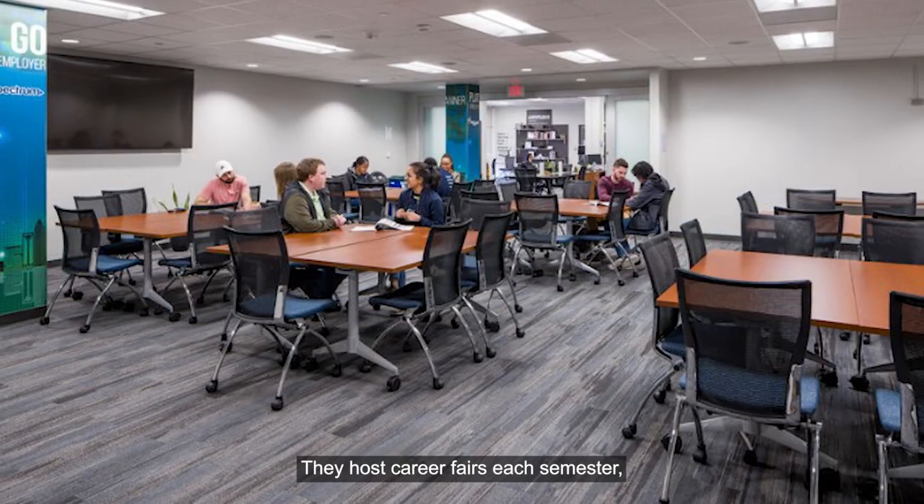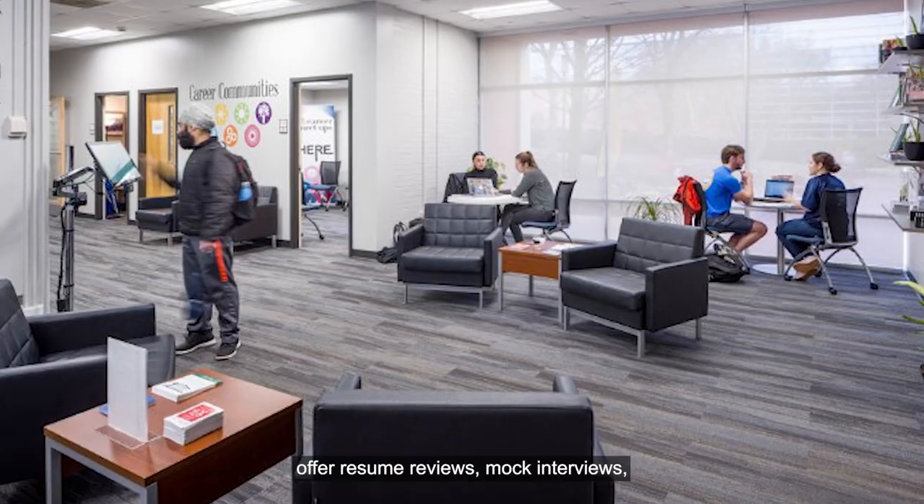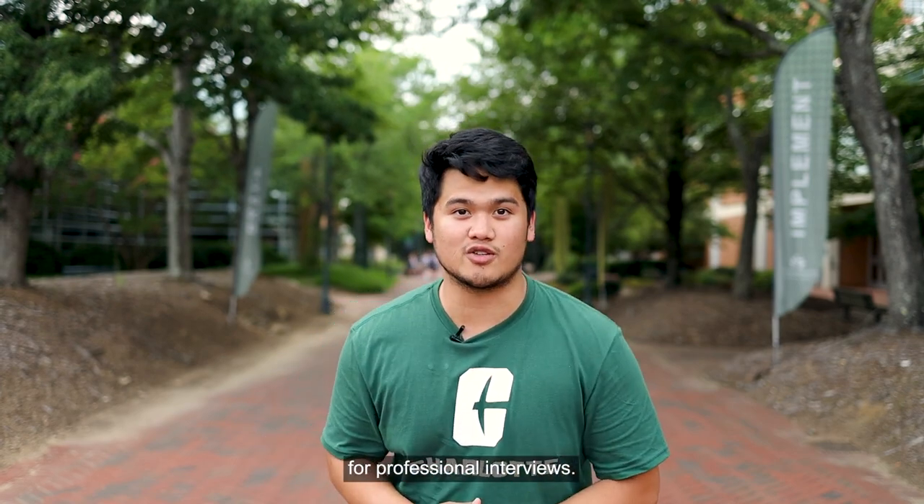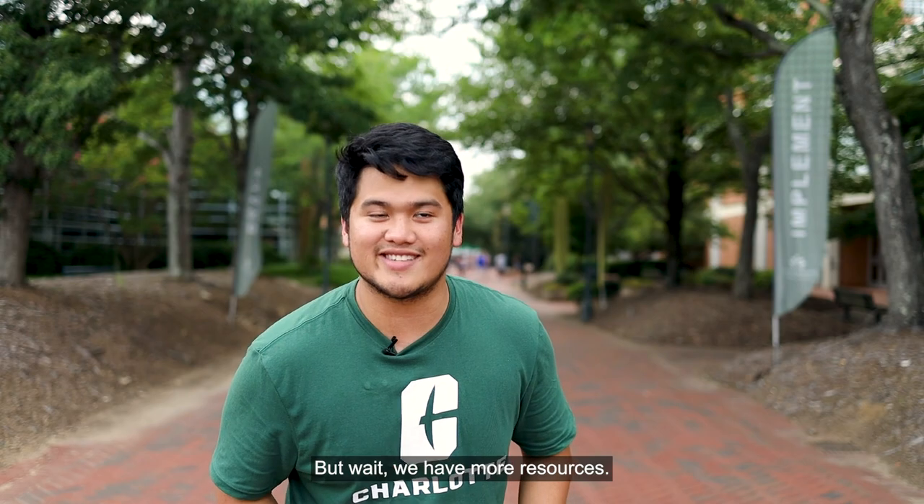The Career Center offers a ton of services to help students land internships and also jobs after graduation. They host career fairs each semester, offer resume reviews, mock interviews, and they even have a professional clothing closet to help you get ready for professional interviews. But wait, we have more resources — let's take a look.